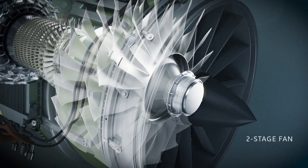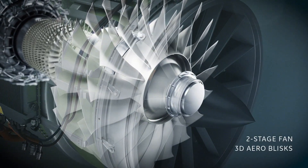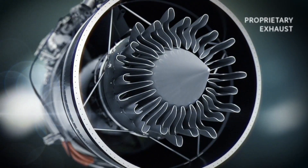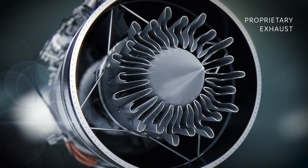What is new or clean-sheet on this engine is the low pressure system. It has a two-stage fan, similar to what we do on some of our military engines. It has advanced acoustic treatment because noise is important, and it has a unique exhaust nozzle system. So we take a proven commercial airline core, adapt it for higher temperature and high altitude operation, and put a new low pressure system around that core.